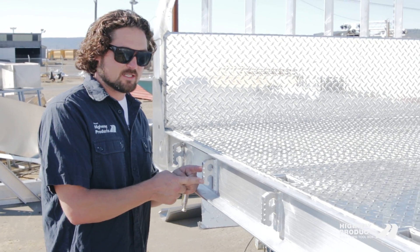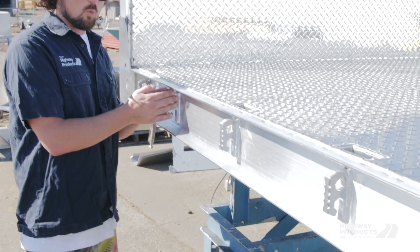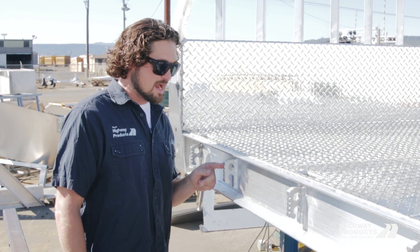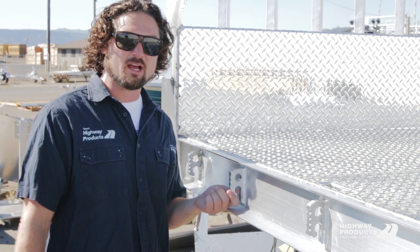Here are the CNC rope hooks with the tie down holes. You can see they're welded into each spot where the e-tracks would have slid into. These are the toughest tie downs out there — they're completely CNC'd, not a cast part. You can see there are plenty of them.